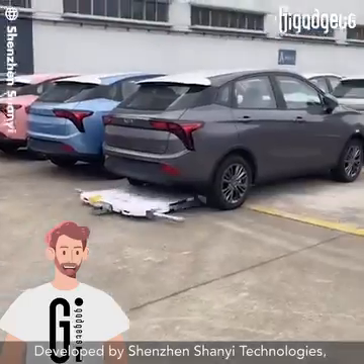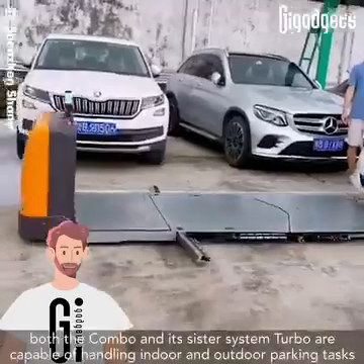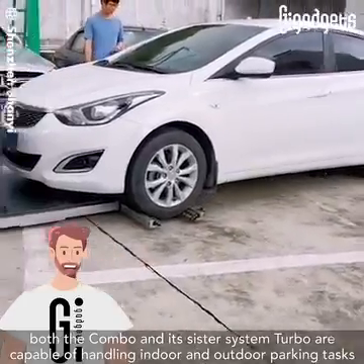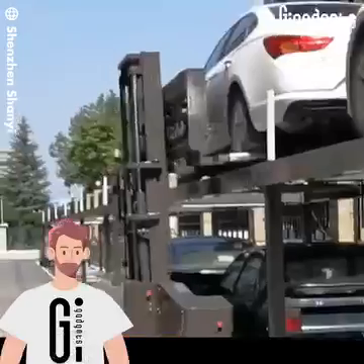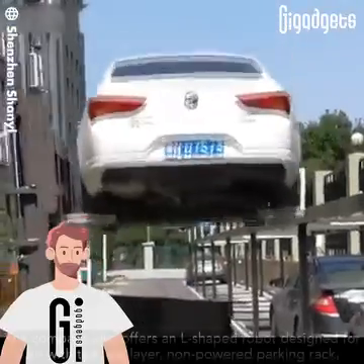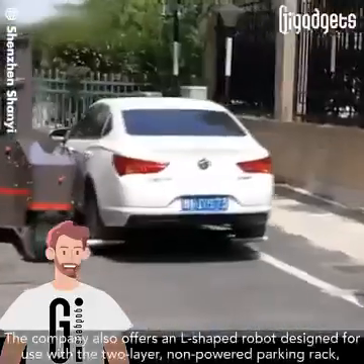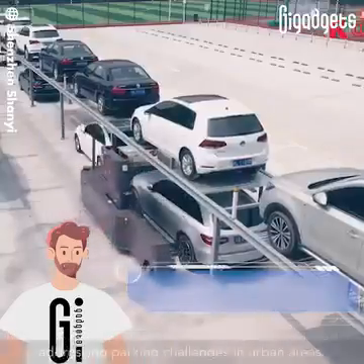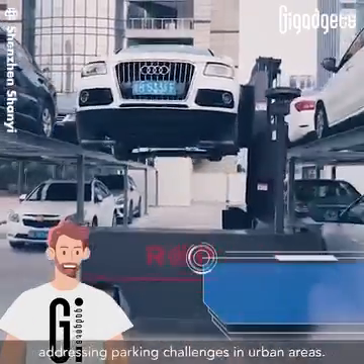Developed by Shenzhen Shanyu Technologies, both the Combo and its sister system Turbo are capable of handling indoor and outdoor parking tasks. The company also offers an L-shaped robot designed for use with the two-layer non-powered parking rack, addressing parking challenges in urban areas.